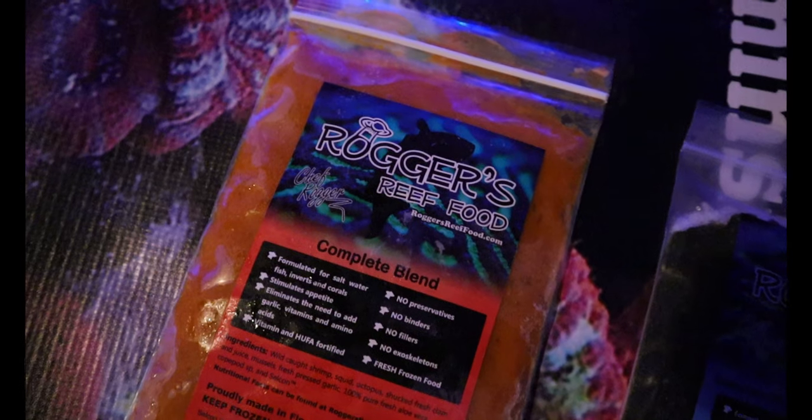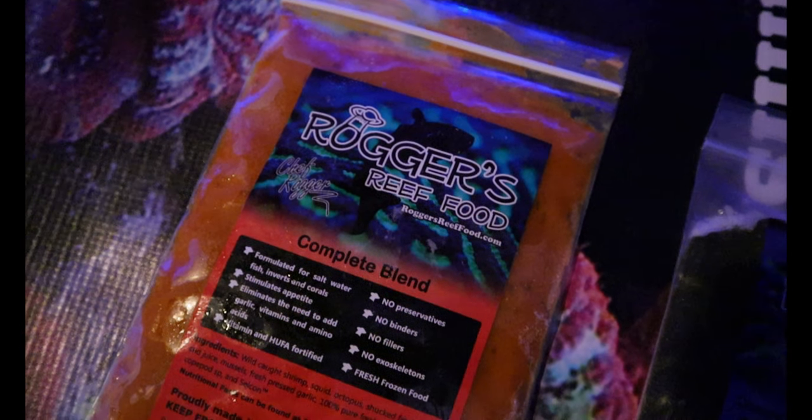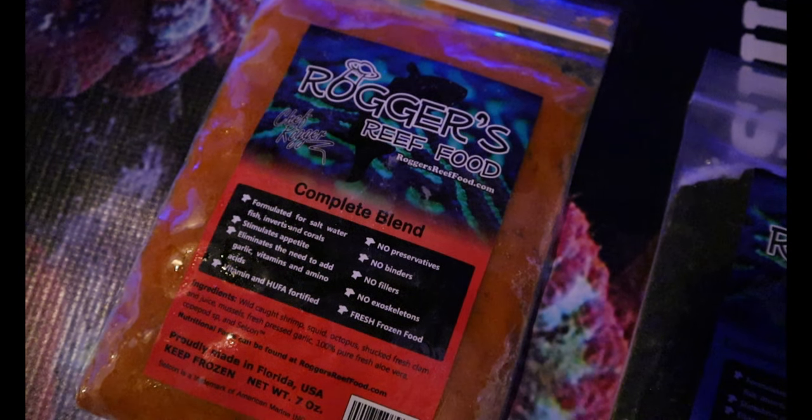Well, thank you for the time. My name is Danny. We're at Rogers Reef Foods. Basically, we make fresh fish food for your fish. You could feed your corals as well. I know Aquatic Jewels feeds it to their corals when they do the shows.